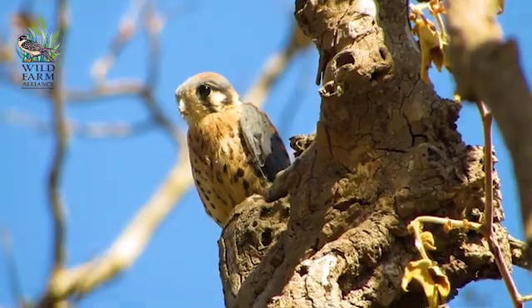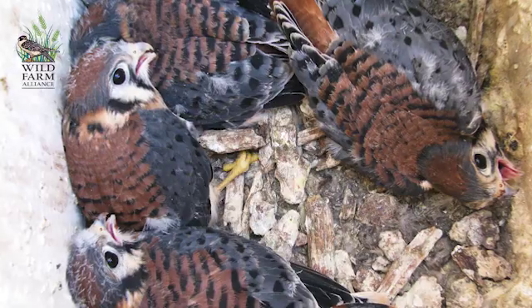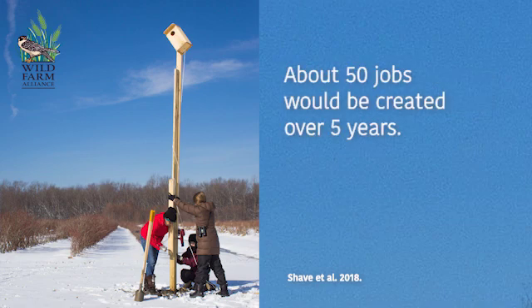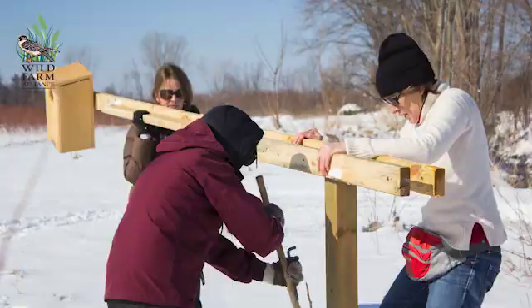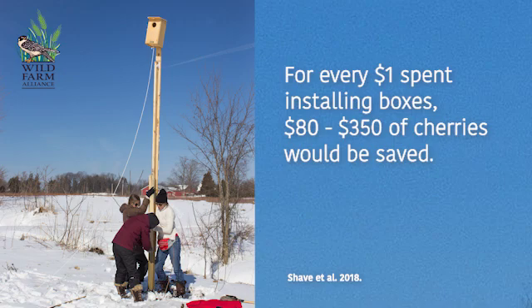We worked with some economists and they estimate that if all sweet cherry growers in Michigan put up kestrel boxes and had the high occupancy that we did, then Michigan's GDP would be about two million dollars higher over five years. They also estimated that 46 to 50 jobs would be created if there were all these extra sweet cherries in the system. For every dollar spent getting kestrels into orchards — the time and materials to put the boxes up — between 80 and 350 dollars of cherries was saved.